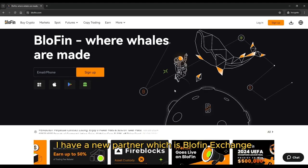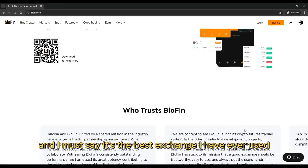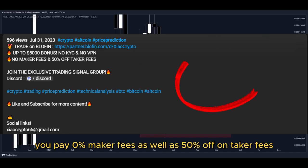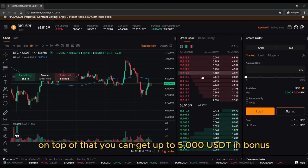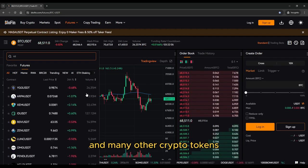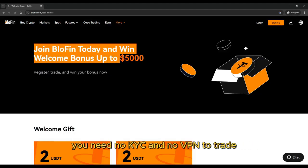Great news — I have a new partner, which is Blofin Exchange. I have been trading on this exchange for a while now, and I must say it's the best exchange I have ever used. If you register with my link down below in the description, you pay 0% maker fees as well as 50% off on taker fees. On top of that, you can get up to 5,000 USDT in bonus, which is insane. If you want to trade this coin and many other crypto tokens, Blofin Exchange is your best choice. You need no KYC and no VPN to trade.